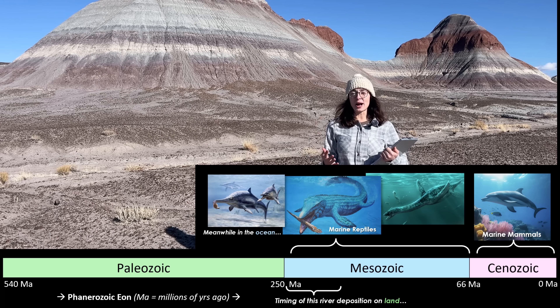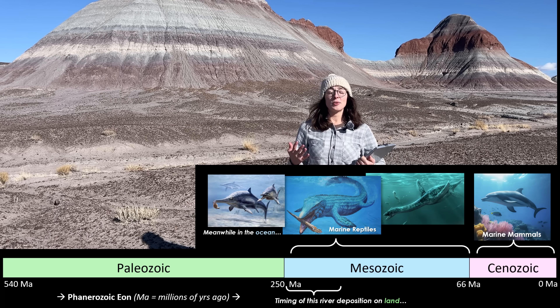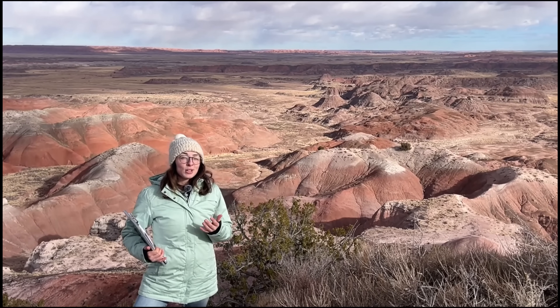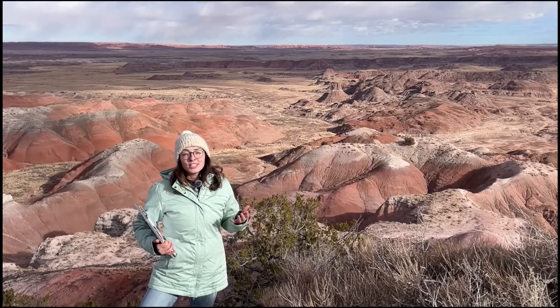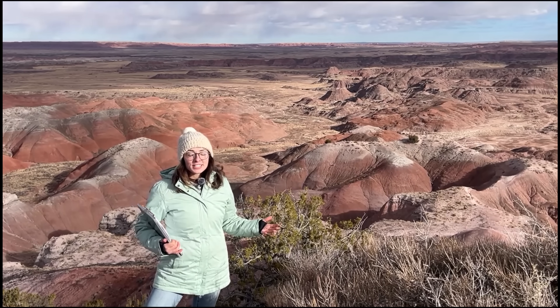They continued to thrive and diversify for the whole Mesozoic era, around 100 million years. But this region wasn't just diverse with respect to life — it was also geologically dynamic, shaped by frequent floods, volcanic activity, and shifting tectonic plates.